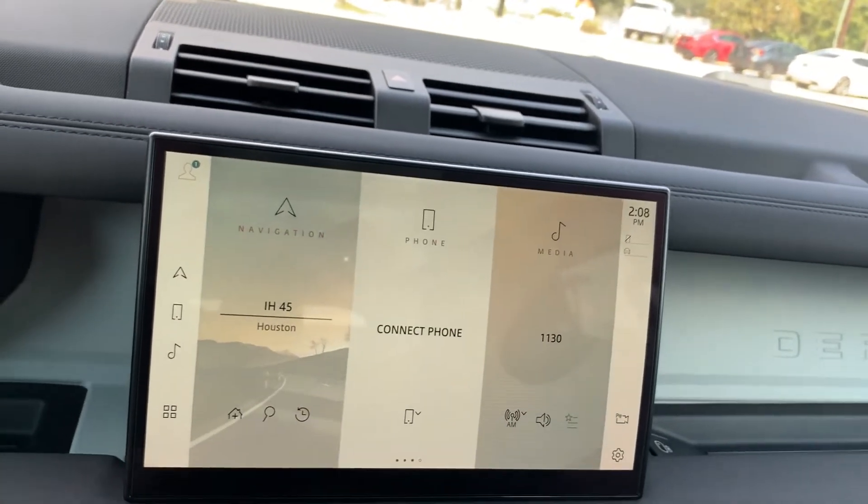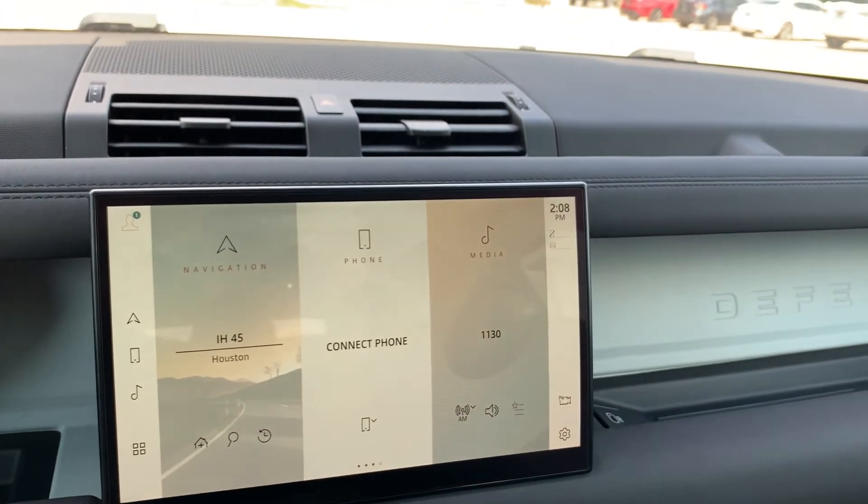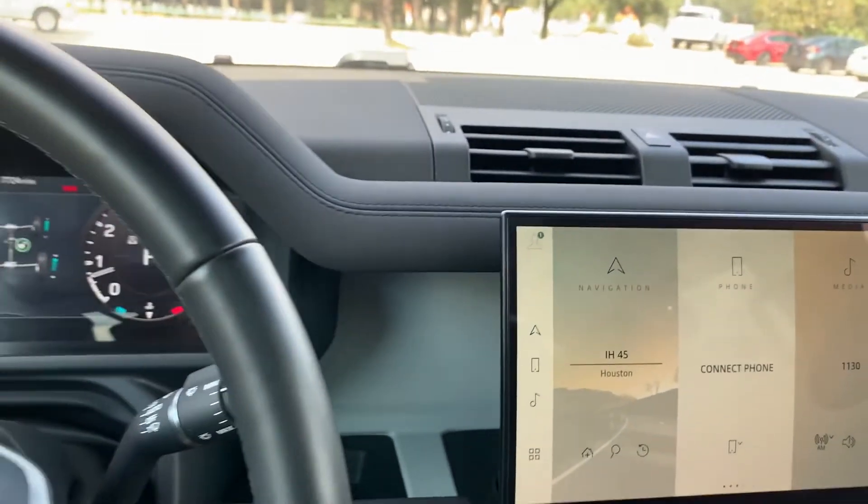Of course you have wireless Apple CarPlay as well, and Android Auto, Bluetooth, in-control apps on your phone — so you can remote start the car, lock it, unlock it, etc. Thanks for watching.